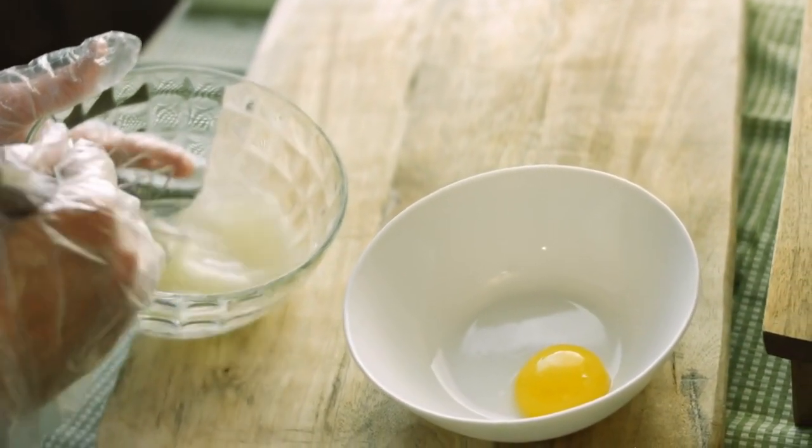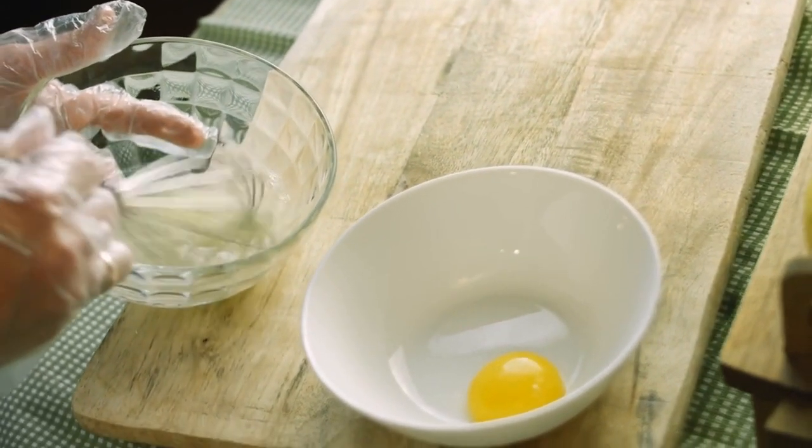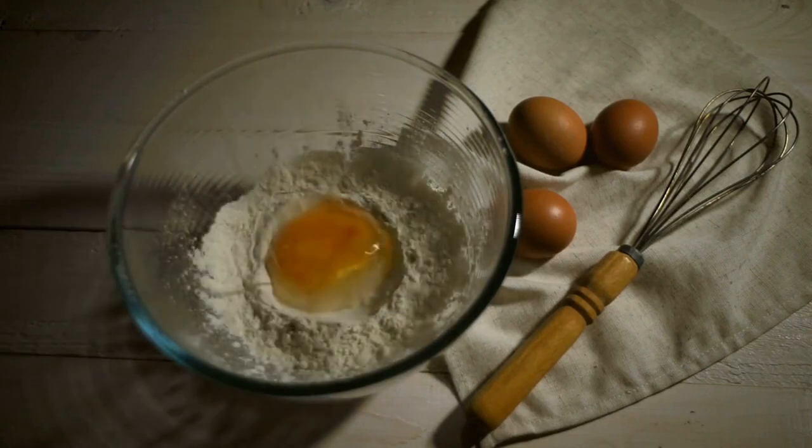Number three: egg whites. Egg whites are an excellent source of collagen as they contain a high amount of proline, an amino acid that's essential for collagen production. Eating egg whites regularly can help boost your collagen production and improve the health of your skin, hair, and nails.